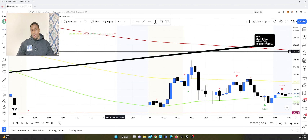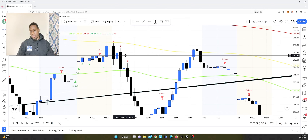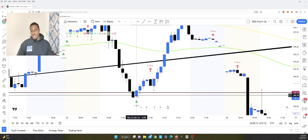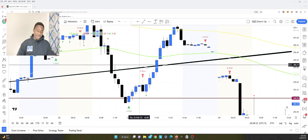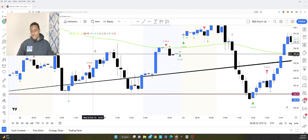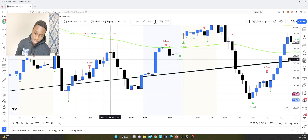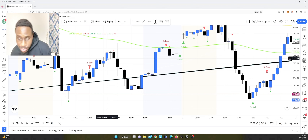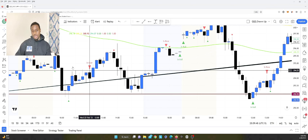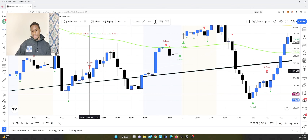Hypothetically, if you entered the first trade to the downside on a bearish engulfing, it could have hit your stop loss quickly. That's the first loser. You enter a second trade — also a loser. Then on a third trade with the stop loss a bit above, you let it run to the downside and rock out some profits. Looking across the day's candles, it seems like roughly one out of three trades tends to be right.